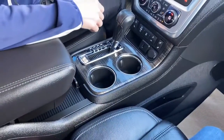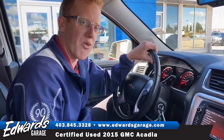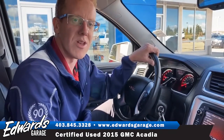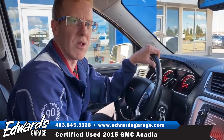If you're interested in a little bit more information or want to come down and take it for a drive, give us a shout — call us at 403-845-3328, or you can visit us on our website at www.edwardsgarage.com. We're located in Rocky Mountain House — we're right in the corner, and we're right on the price.